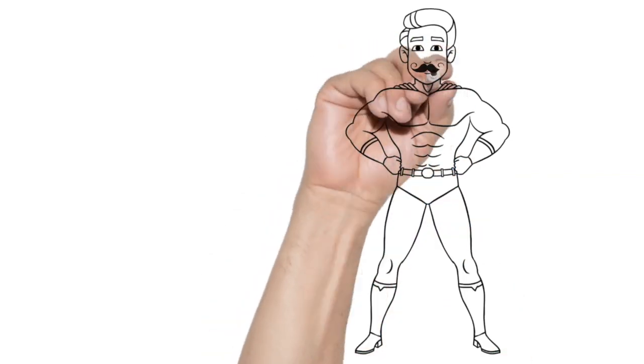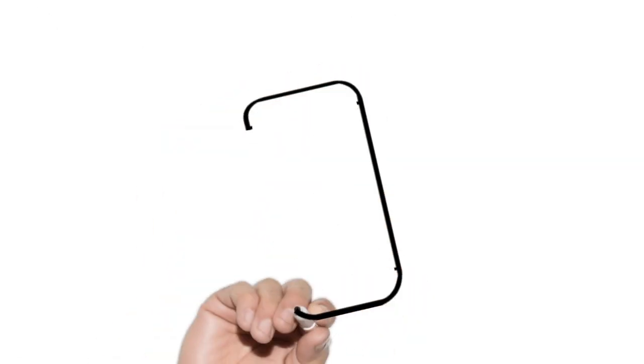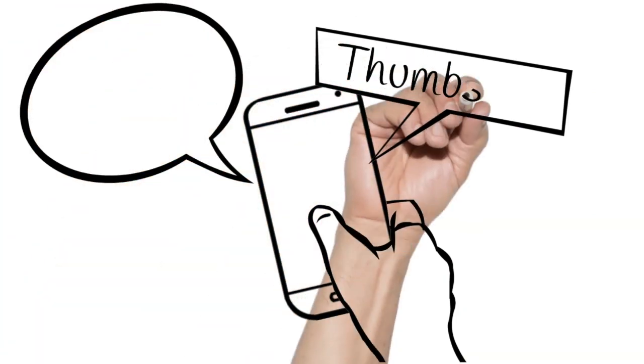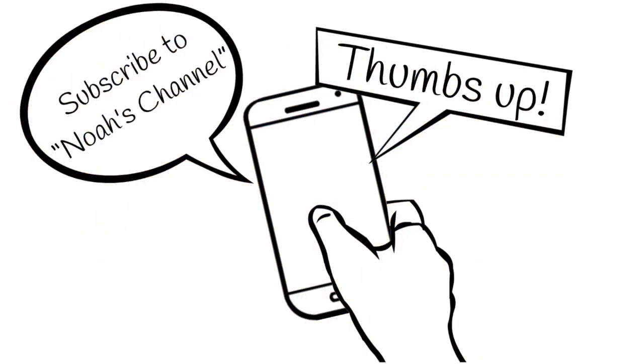If you like this idea, why not get out of the house? If you like my video, why not give it a thumbs up? If you like the type of videos that I do, why not subscribe to my channel?